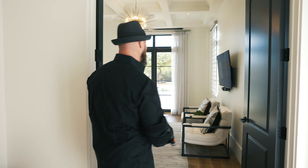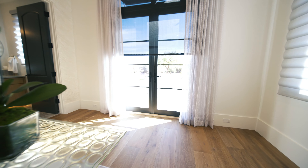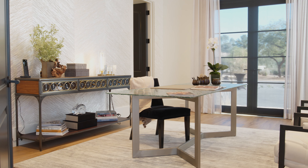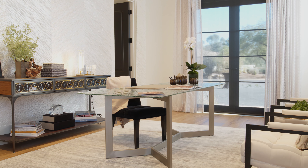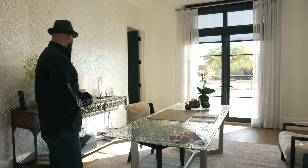Now we're going to show you the office. It also has automated shades in here from Crestron, and full video conferencing so you can handle all of your office meetings virtually from this seat in the house.